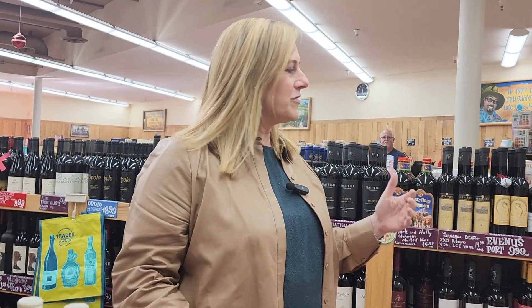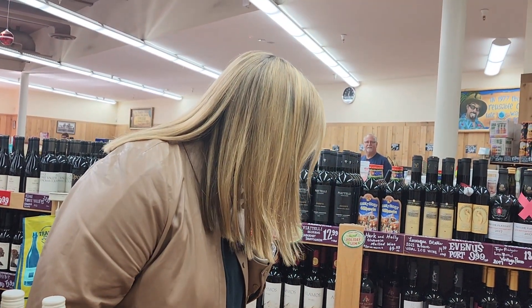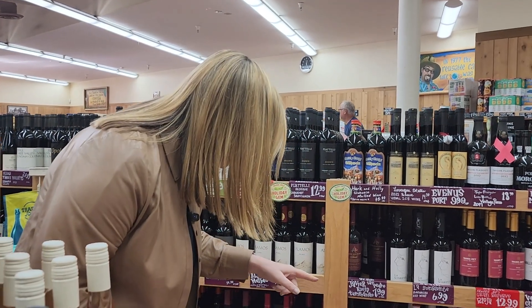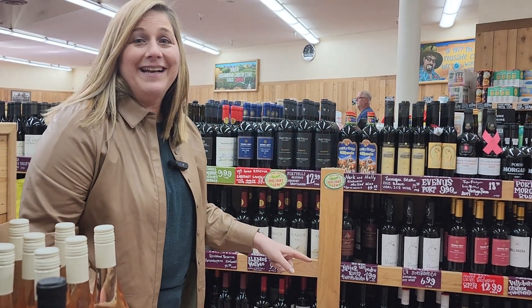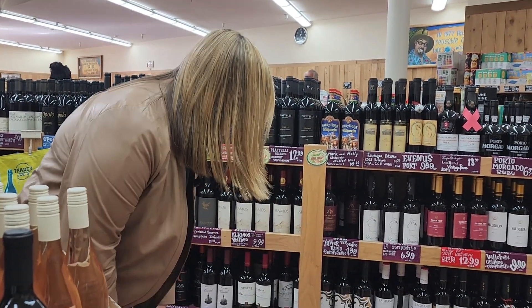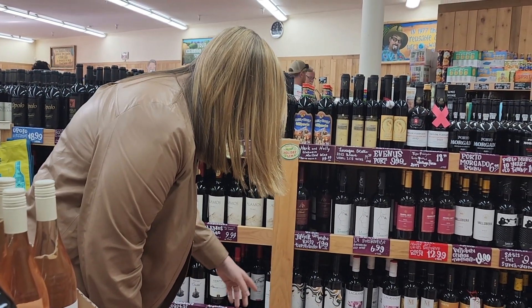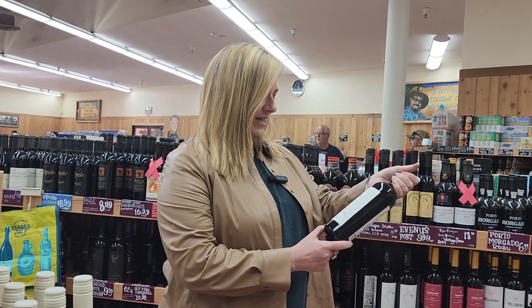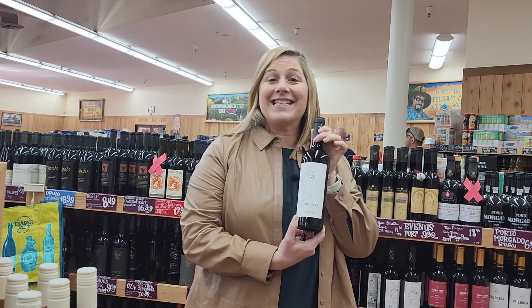I see a lot of Riojas, a lot of Tempranillos. Sounds good, but I want something interesting. There's a Tempranillo for $3.99 which would hit my budget, but I still want something interesting. I love it — I am going to do... ooh, Garnacha. A 2021 Garnacha for $6.99. I'm excited to open this one.